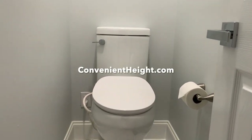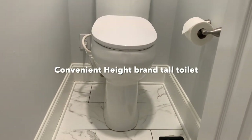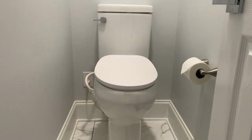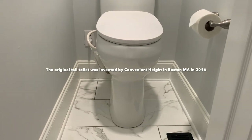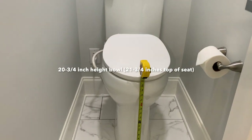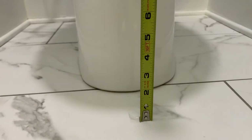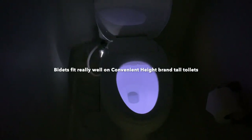Hello and welcome to theconvenientheight.com. Our Convenient Height product is on your screen right now. We've been making this since 2016 and we are the original innovator of what's now called extra tall toilets. We started at one inch height, and right now our bowl is about 20 and a half to 20 and three quarters inches from the floor to the top of the bowl. This particular model is equipped with a bidet.